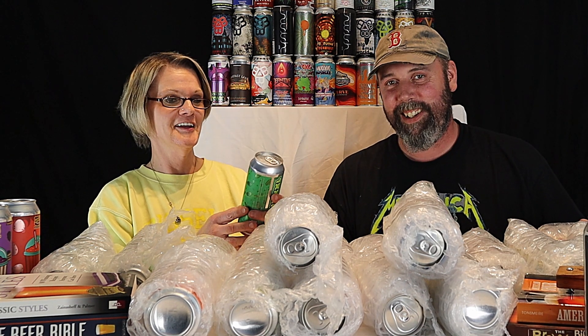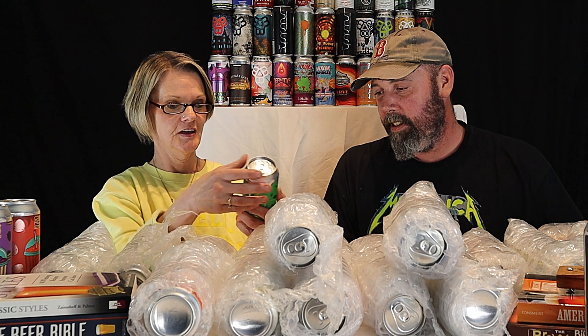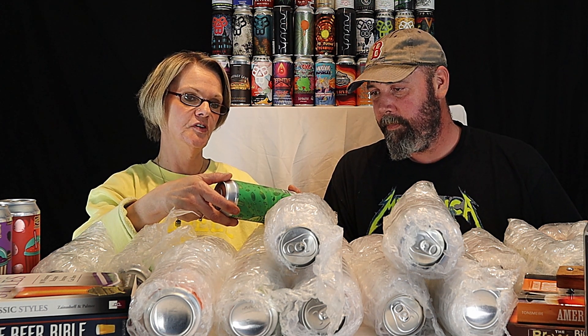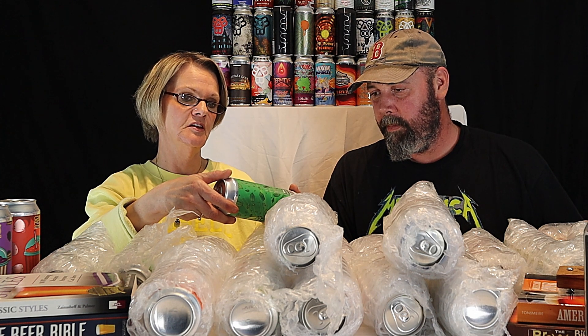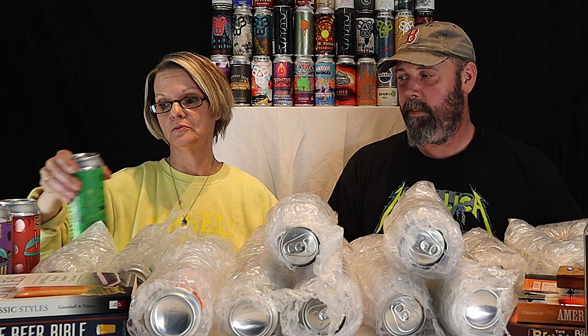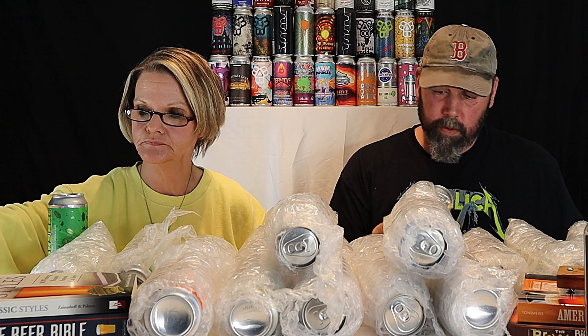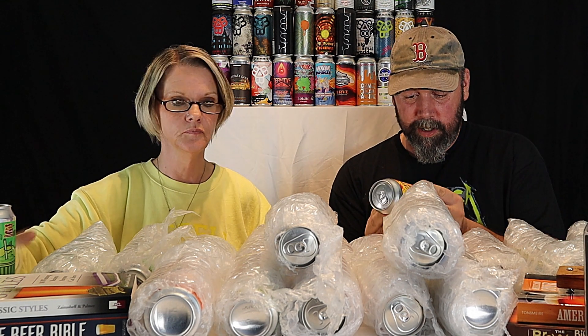I got another 450 North — Kryptonite. This is another Slushy XXL smoothie-style sour with kiwi, melon, mango, and grapefruit. That sounds good. I like the name too.